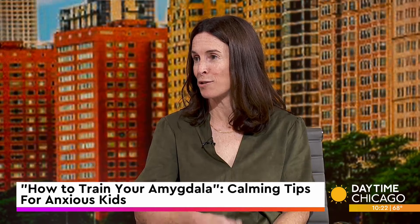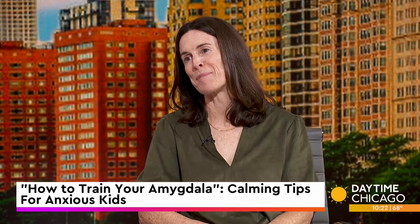It draws kids in to try to practice strategies to calm the threat response, just as they're caught up in the story. So for people at home who don't know, what is the amygdala?